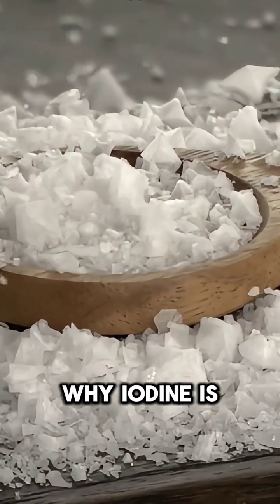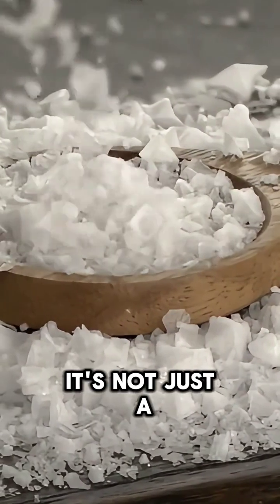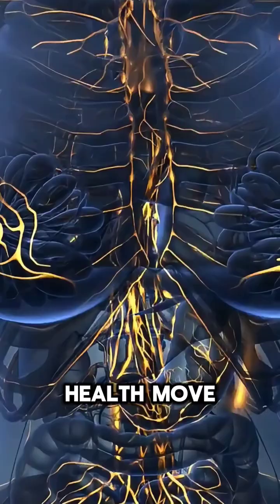Have you ever wondered why iodine is added to salt? It's not just a random choice — it's a brilliant health move.